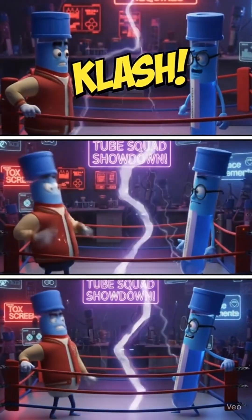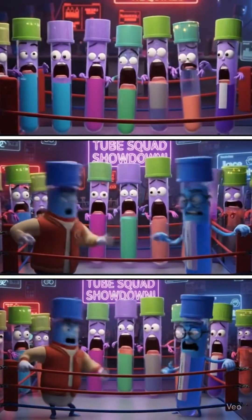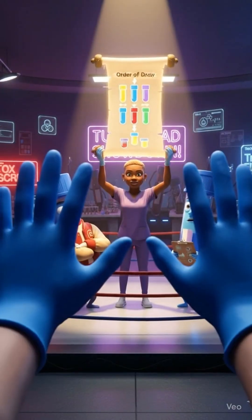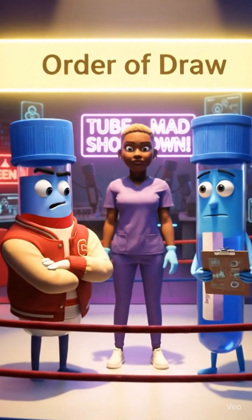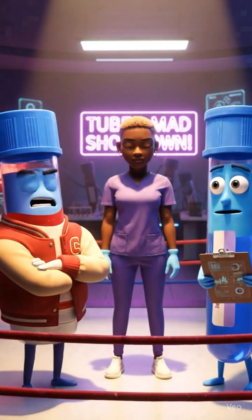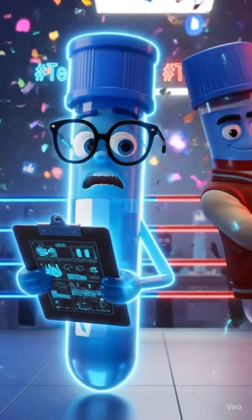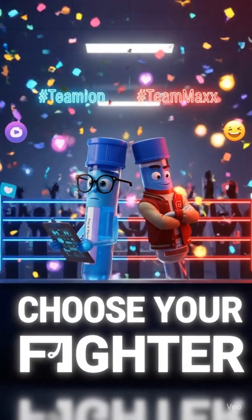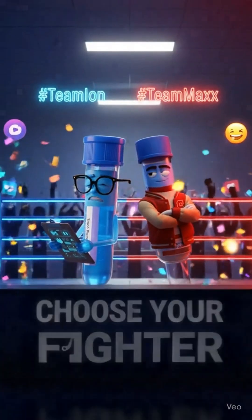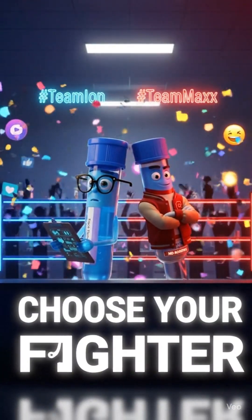Y'all, both of you are important, but let's be clear — this scroll is lost. This order saves samples, time, and patient trust. Max gives you serum. Ion gives you plasma. Mix them up, and congratulations — you just won yourself a redraw. So pick your fighter, but don't mess up the order.